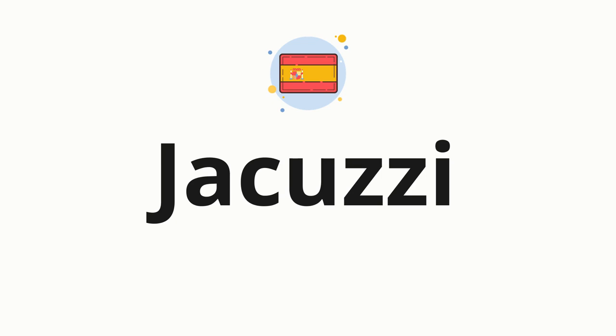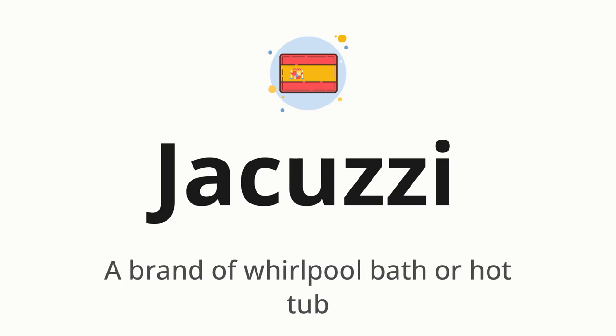Welcome to How to Pronounce. In today's video, we'll be focusing on a new word that you might find challenging or intriguing. So without further ado, let's dive into today's word: JACUZZI — which means a brand of whirlpool bath or hot tub.